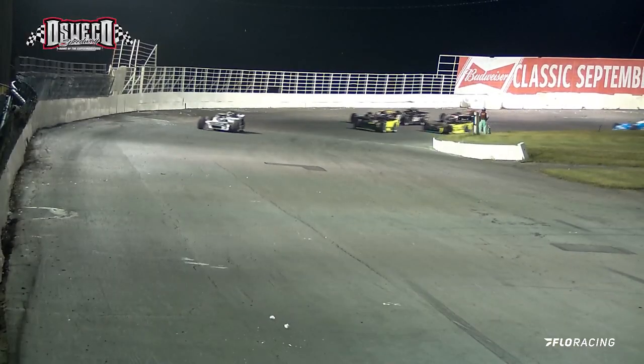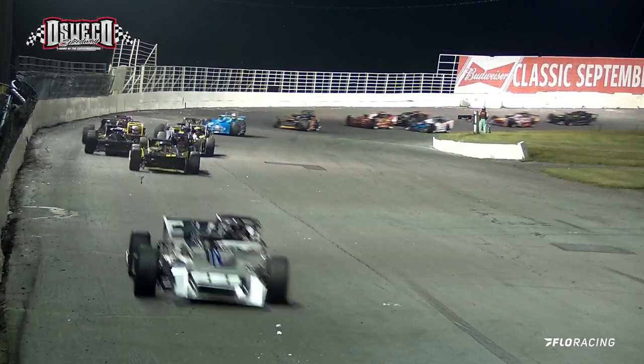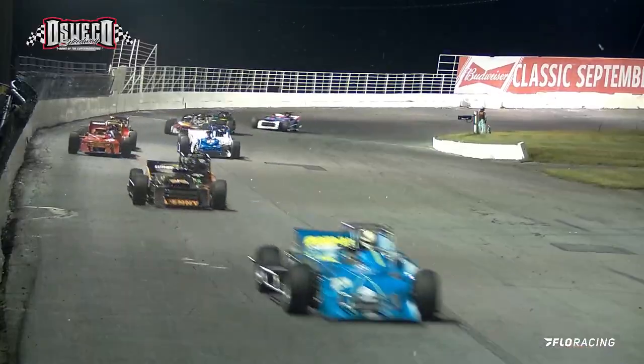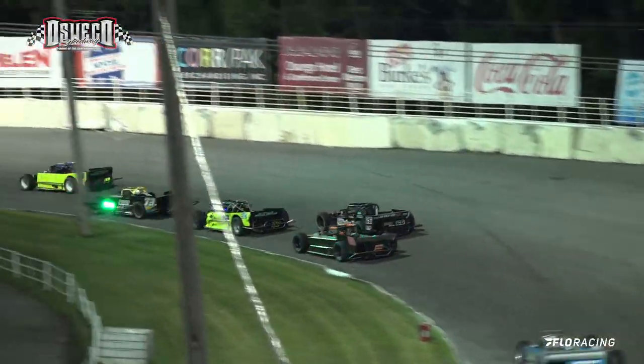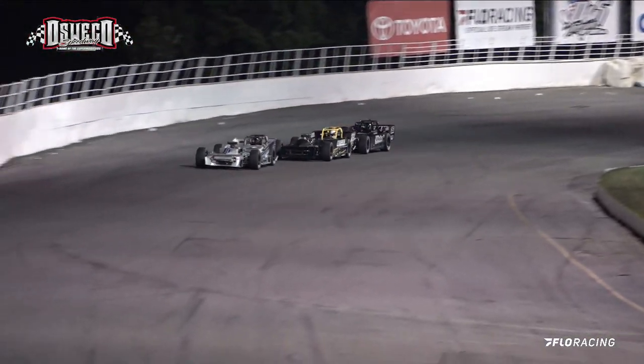Also, Greg O'Connor in car number 90. John Sikolik right in the mix of them. But as they bring it down, Miller is the fast car. Radcliffe, O'Connor, Sikolik coming off of turn number two.